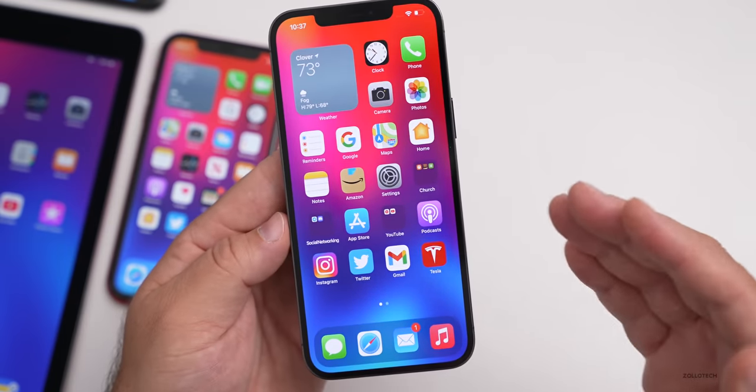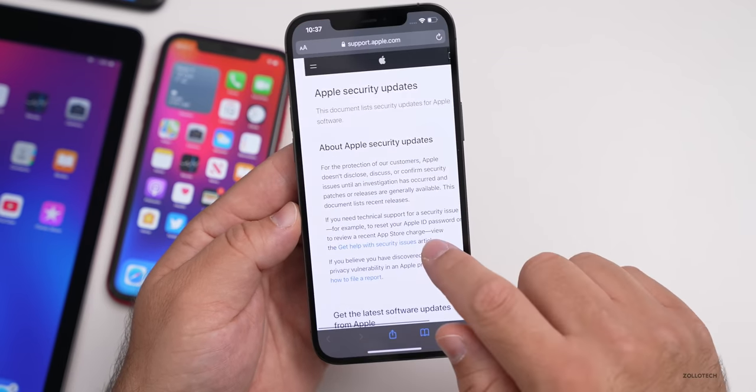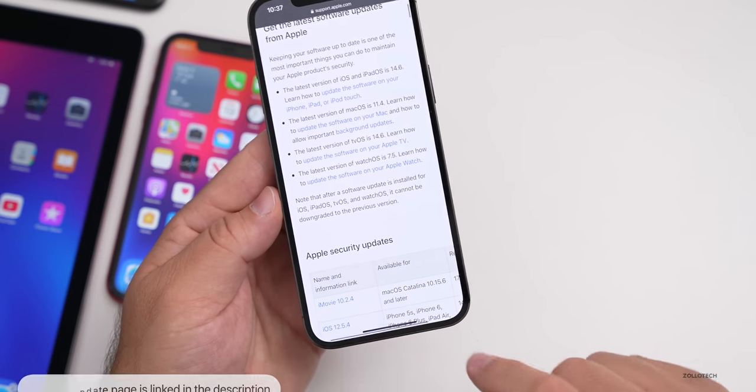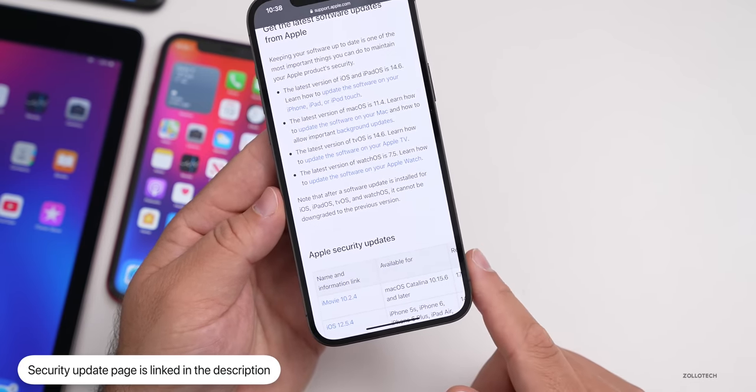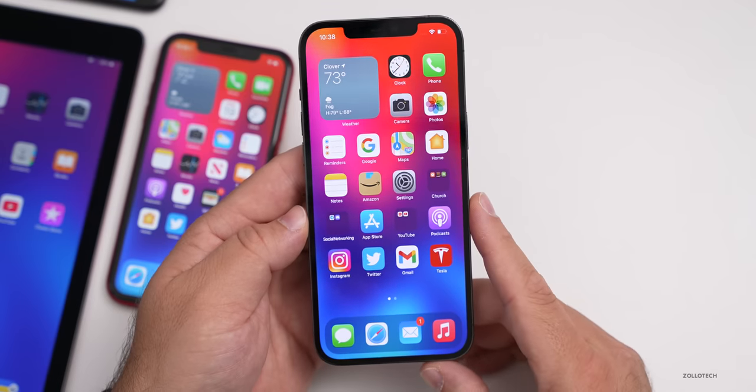This update also includes a bunch of security updates. I'll link their security website in the description so you can scroll down and see all the different security updates for the different versions available.